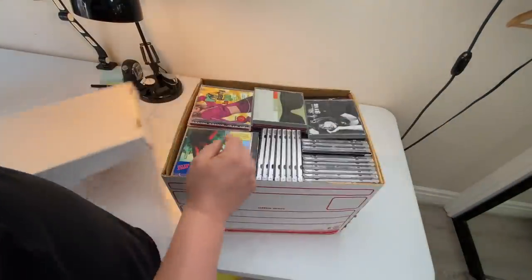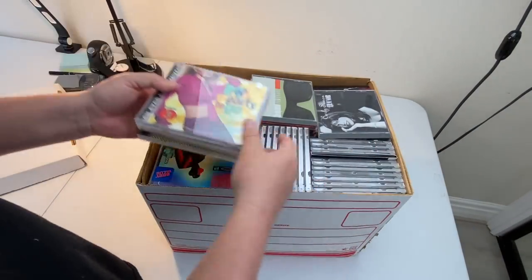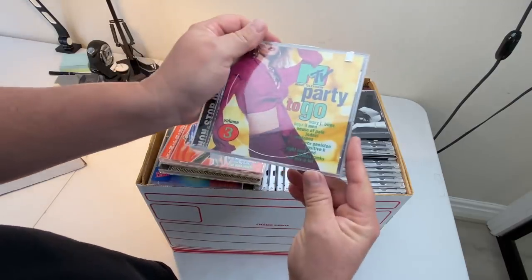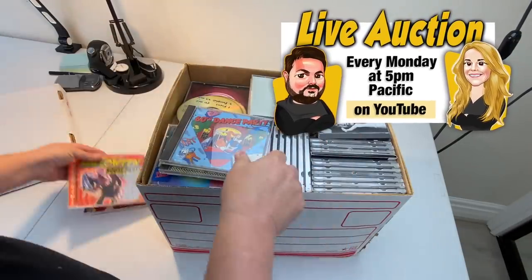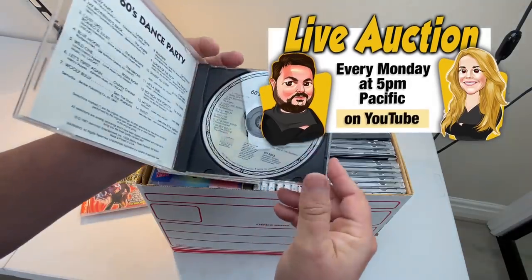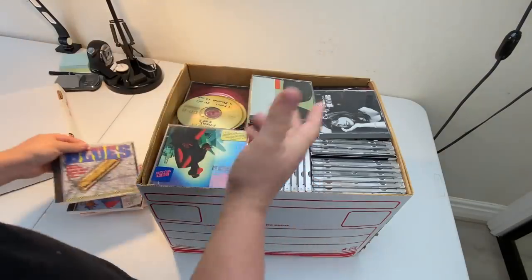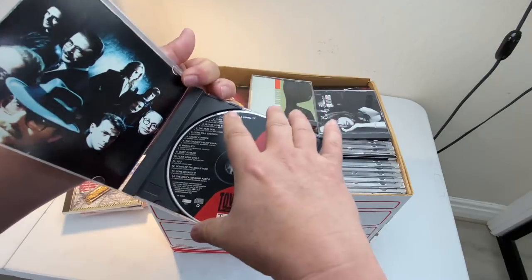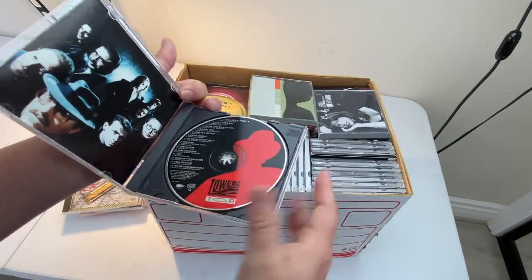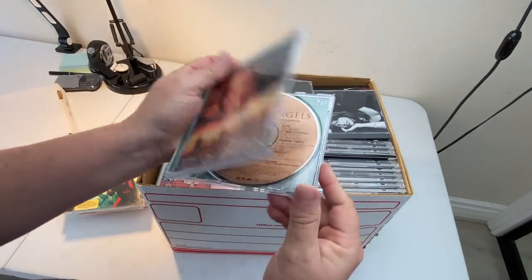Movies and music, music and movies. I like that I'm doing these right in this room because we're probably going to auction most of this stuff off. If you guys aren't sure what I'm talking about when I keep mentioning auctions, we do live auctions right here in this room every Monday night, 5 p.m. Pacific on our YouTube channel. Definitely check it out — it's a lot of fun. If you want to buy any of the stuff you see coming out, that's where we sell a lot of the better items we find, right in a live auction.